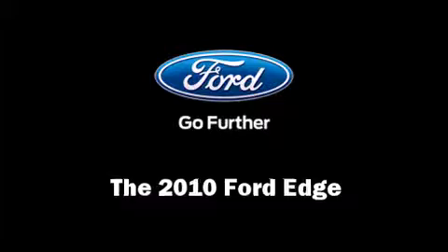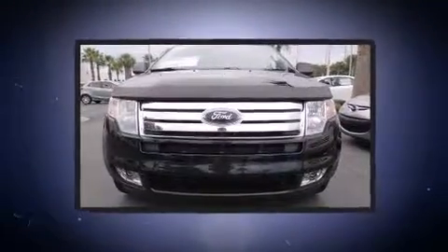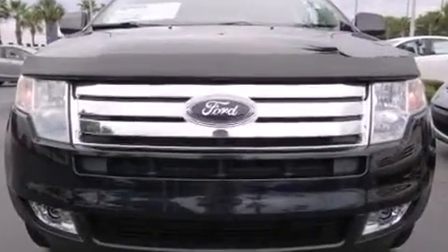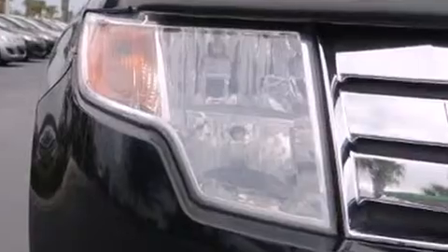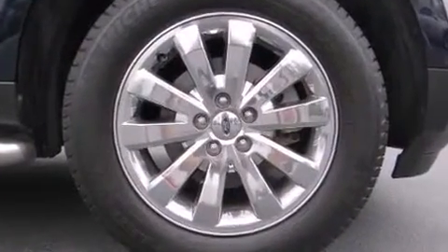Get excited about the 2010 Ford Edge. It features a front-wheel drive platform, an automatic transmission, and the 3.5-liter six-cylinder engine. Top features include power front seats, delay-off headlights, heated door mirrors, and seat memory.